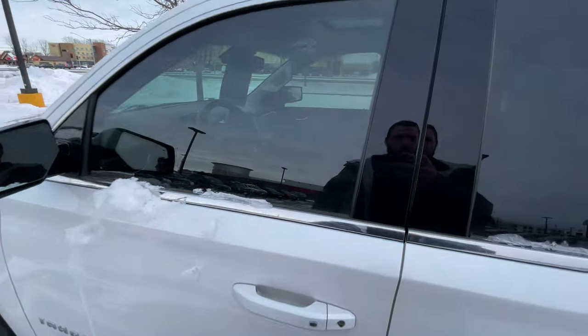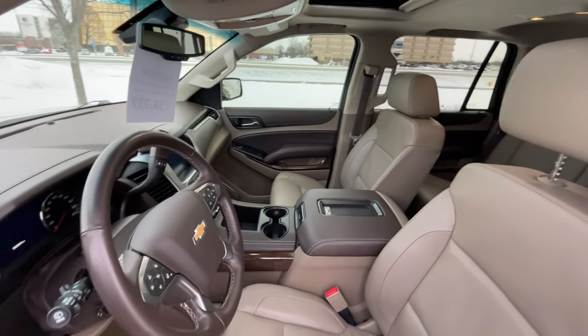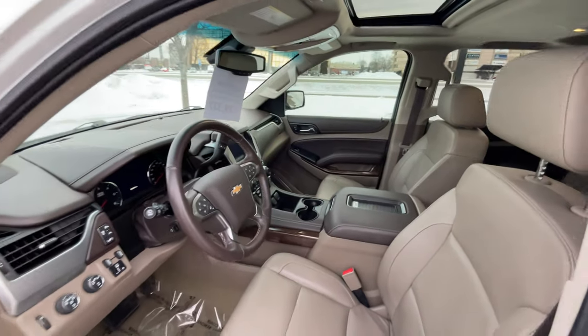Equipped in a beautiful iridescent pearl tri-coat color with cocoa dune interior, this vehicle is pleasing to the eye and very very clean.